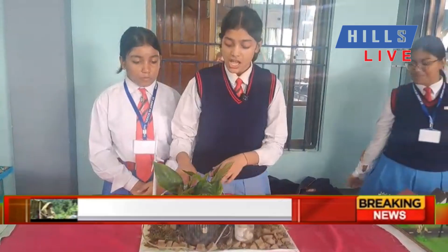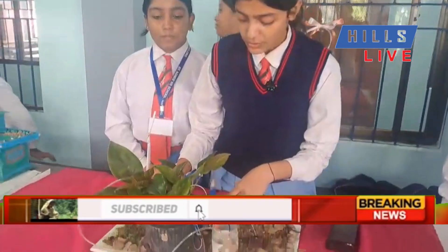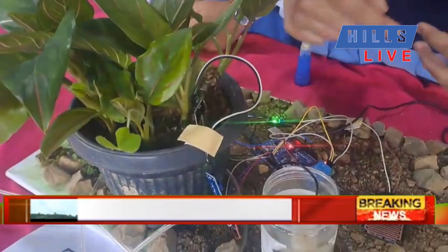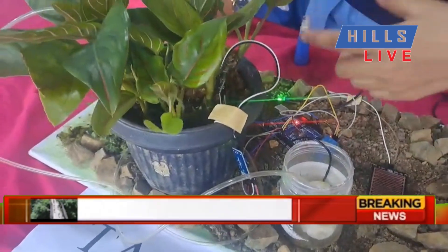I am presenting a smart irrigation system with a rain detector and sensor. When the soil is dry, the soil sensor detects it and sends a signal to the relay module. The relay module then turns on the pump, and the pump gives water to the soil.